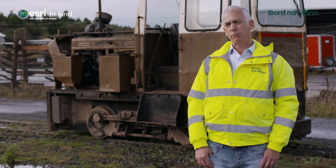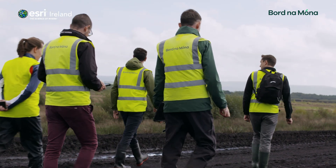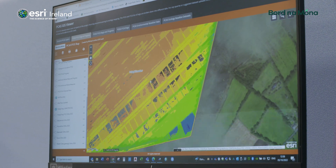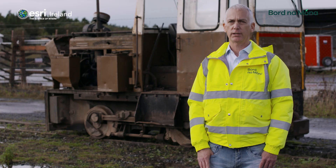The benefits for us are that we spend less time in the office having to process data, which allows us to spend more time in the field. It also allows us to monitor and report on the works as they're progressing, so we can keep on track and report to the client on progress.